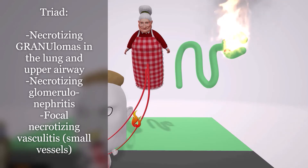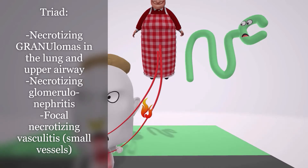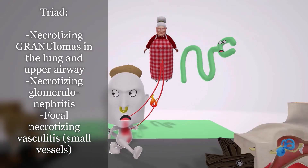The glomerulus on fire helps us remember the necrotizing glomerulonephritis — the second part of the triad. Finally, the granny is attached by vessels, like small arterioles, to help us remember the focal necrotizing vasculitis, specifically of small vessels.